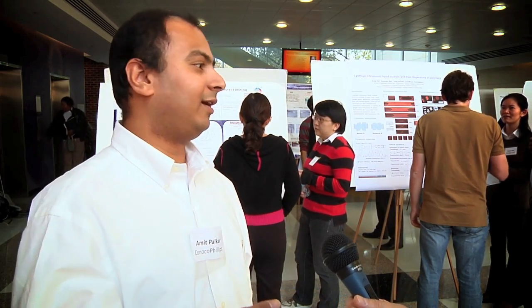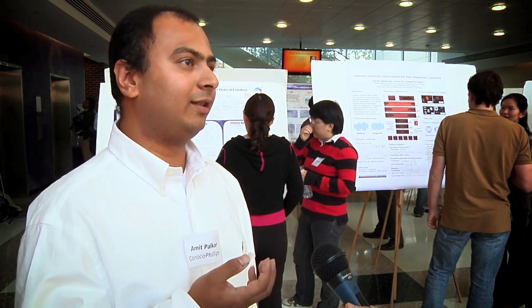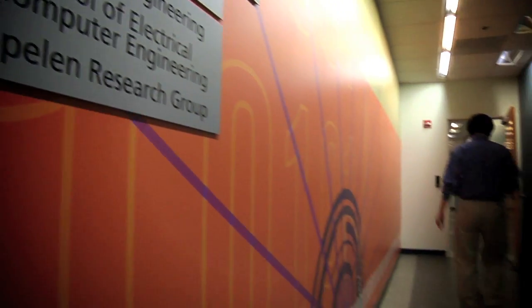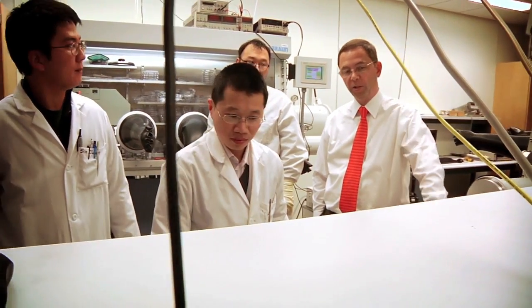When it comes to device fabrication and device measurements, those are interdisciplinary functions, so you need to have some electrical engineering background, some mechanical background in order to do these devices, and that's something that the Center has. This is kind of a one-stop environment where you have a chance to work with faculty who have expertise in all the different core areas needed to go from a concept to the commercialization of a new product.